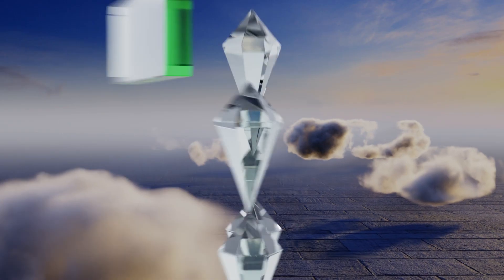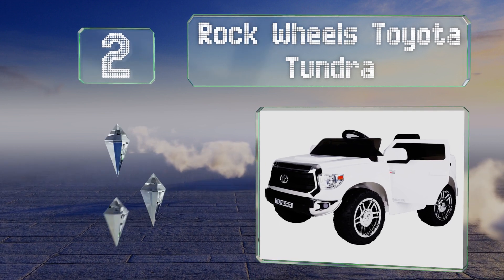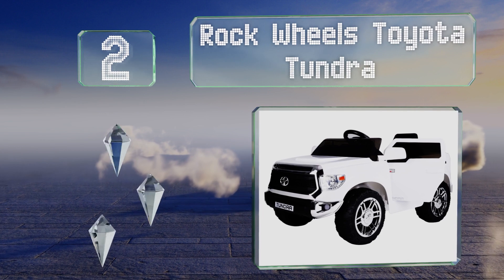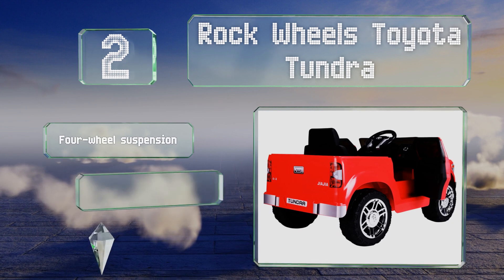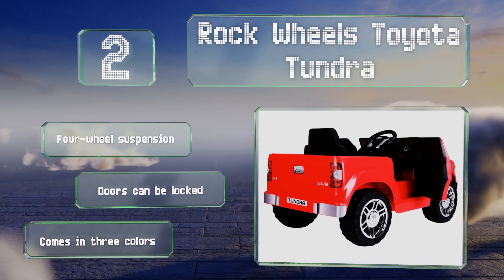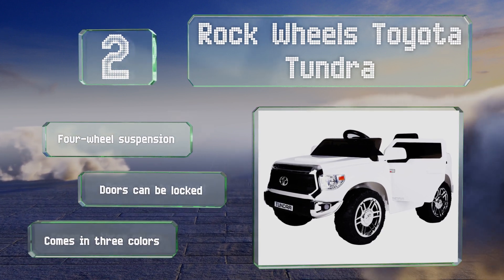At number 2: the Rock Wheels Toyota Tundra has a rechargeable 12-volt battery and an indicator light that notifies you when it's time to power back up. It includes a 2.4 GHz remote control equipped with an emergency brake function, so adults can quickly stop the vehicle if needed. It features four-wheel suspension and doors that can be locked, and it comes in three colors.